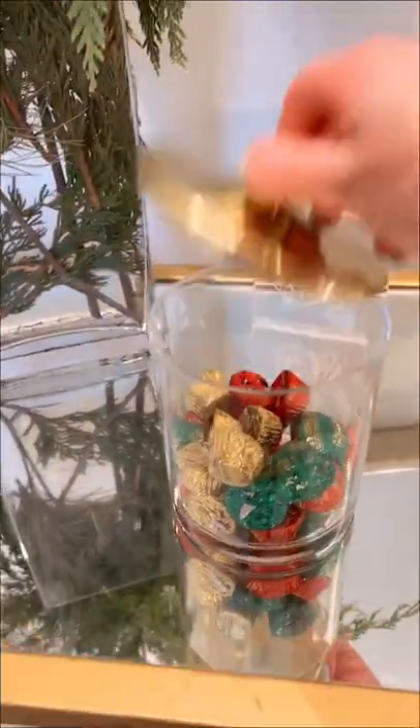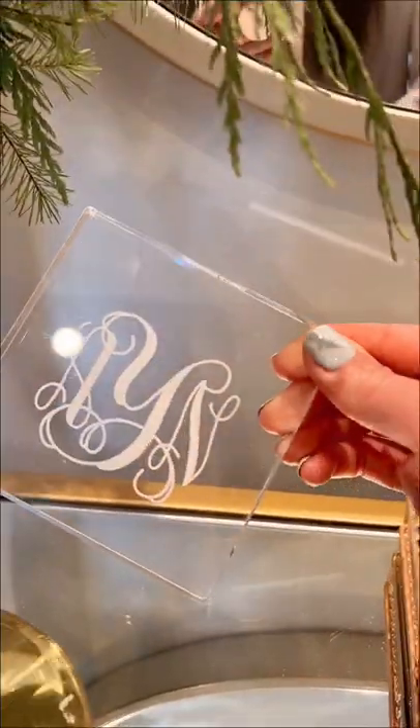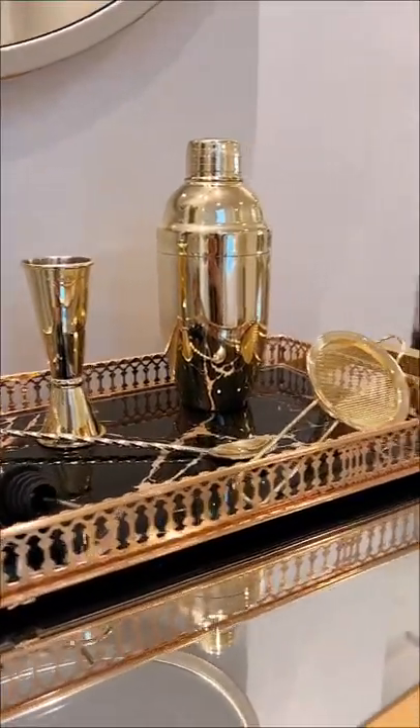Next are gold jars, also from Amazon — I always keep chocolate in them to have with wine. Then I have this acrylic piece that is actually my wedding cake topper. This black and gold marble tray and this cocktail set are also Amazon finds.